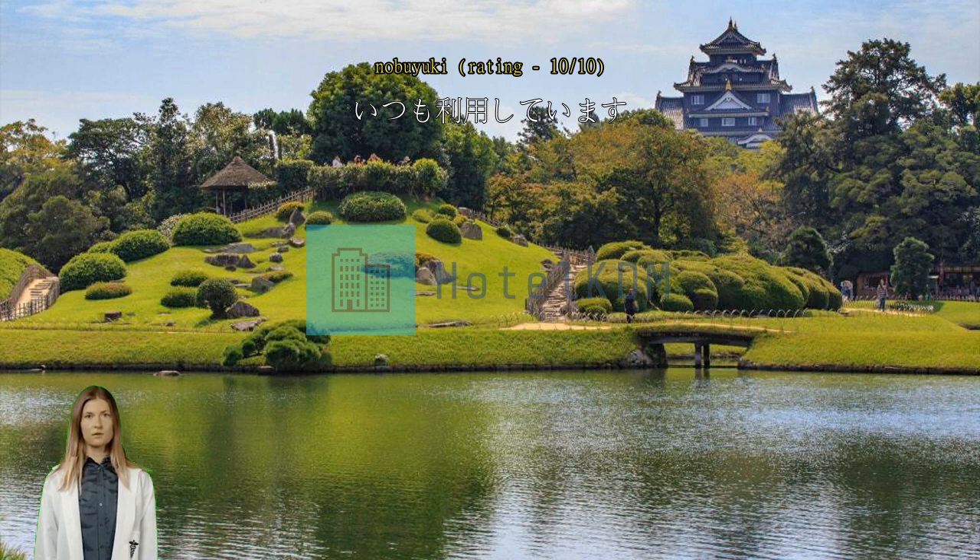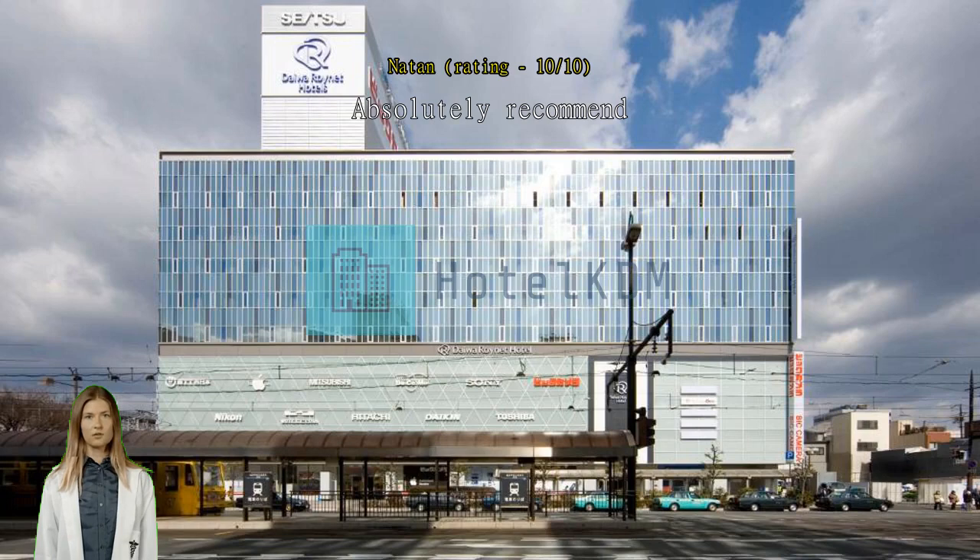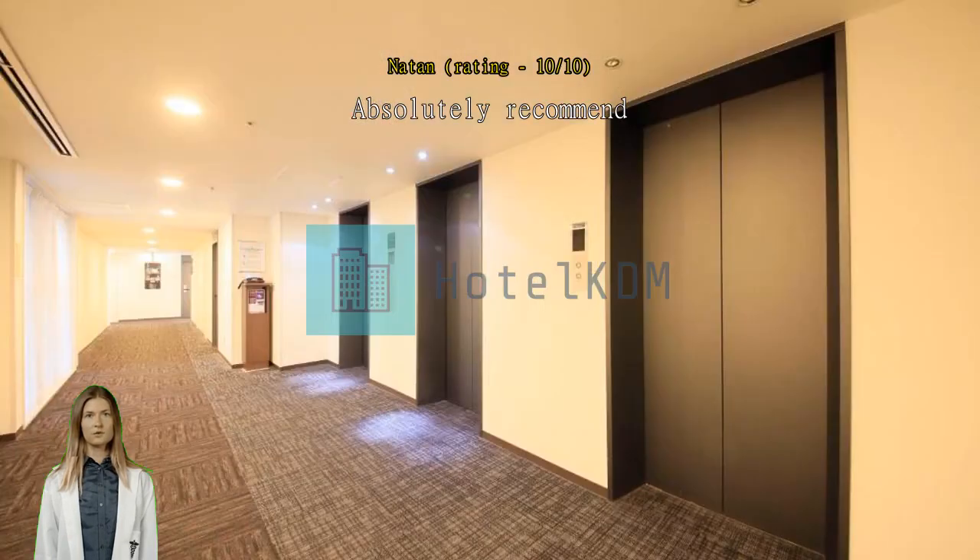Absolutely recommend the hotel as part of the train station hall, and it's great for one night. Highly recommended. Exceptional, really nice place to stay. Very convenient.